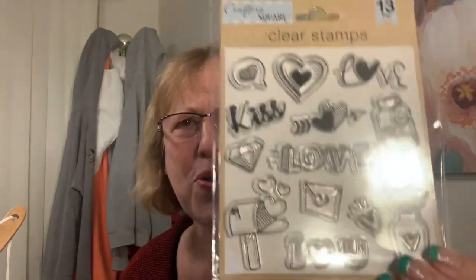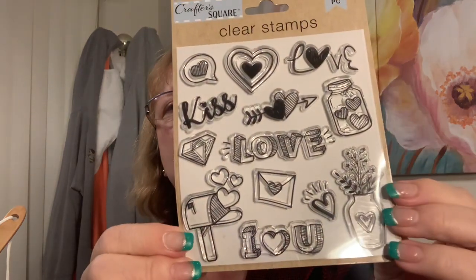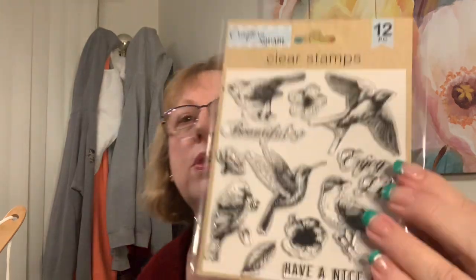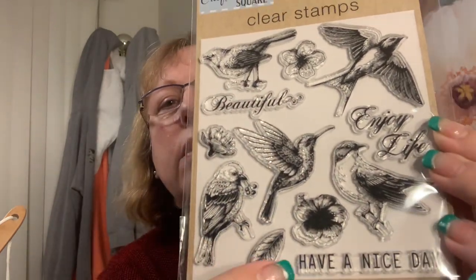The reason I kept going back was to see if they'd get the stamps in, and they did. Do I need these? No, but they were a dollar! The brand says Crafter Square clear stamps - I wanted to check the quality. They're the thick stiff kind - I think they're the good stuff, not silicone. This set is really cute: a little mailbox, a little vase, an 'I love you' jar. And the one I really wanted was the bird set - there's a hummingbird, a swallow, and a little bird with 'have a nice day.'